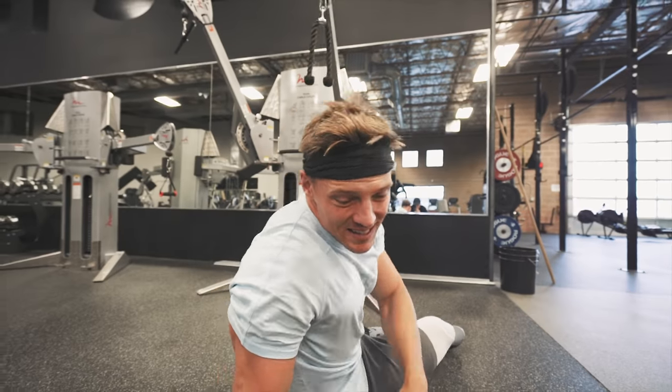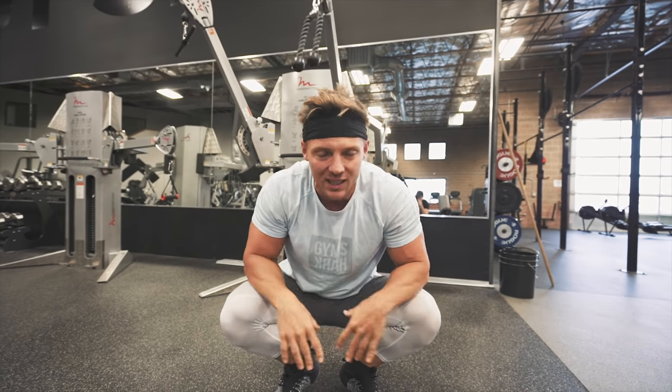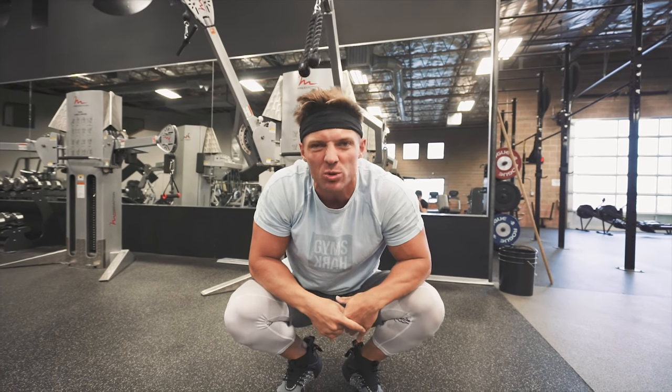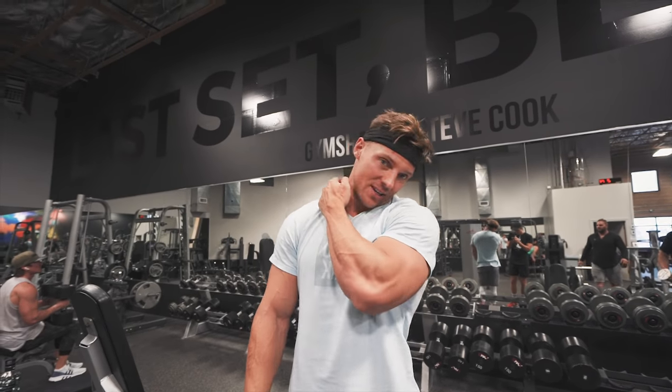I'm doing them seated today as something new — I always do these with a split stance, but doing them seated really minimizes any kind of swinging at all. You get kind of bored doing the same stuff every day in the gym, so this is a good way of switching it up. I've been hitting arms in here, definitely jet lagged — I can feel it.